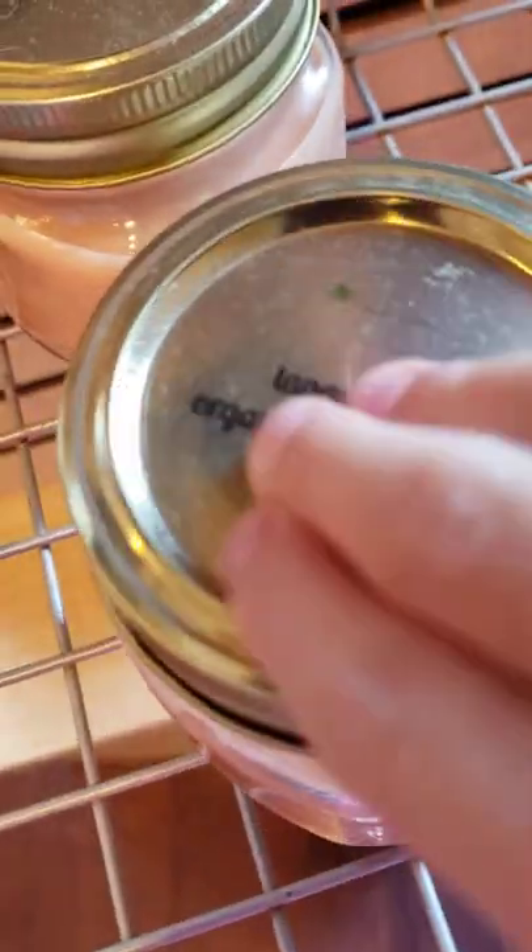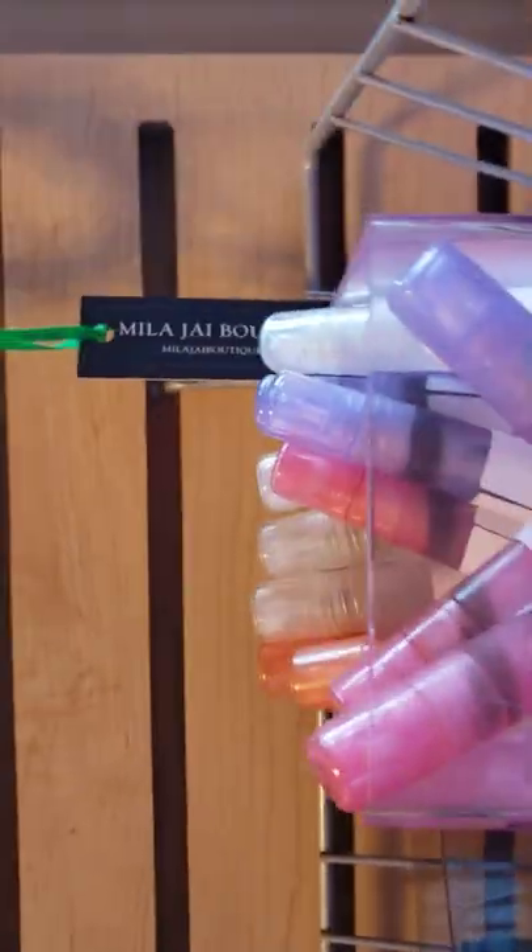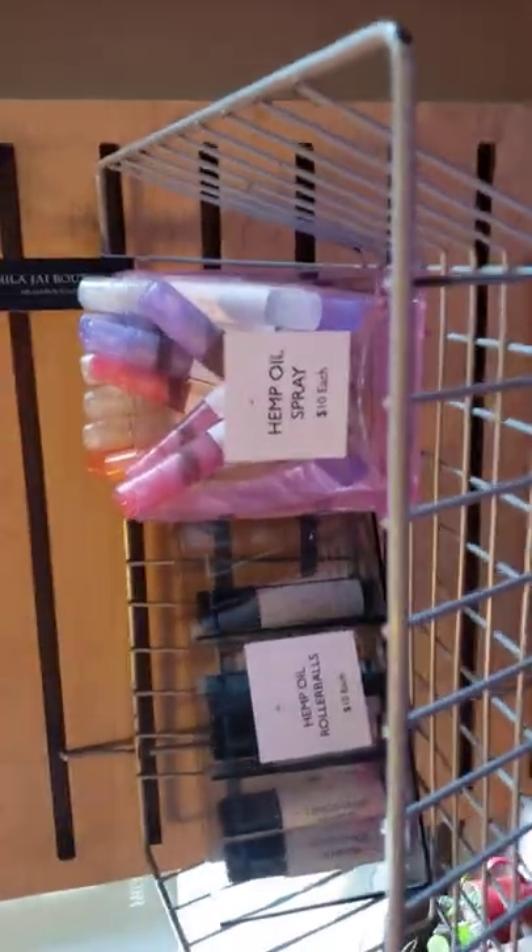When you walk in you'll see this view. There's stuff for sale right here, and you can turn this way and see stuff. We have only two more of these candles. These are only $10. And then we got these, which are actually roller balls, also for $10. This is $5, $20. So this is pretty much this rack.